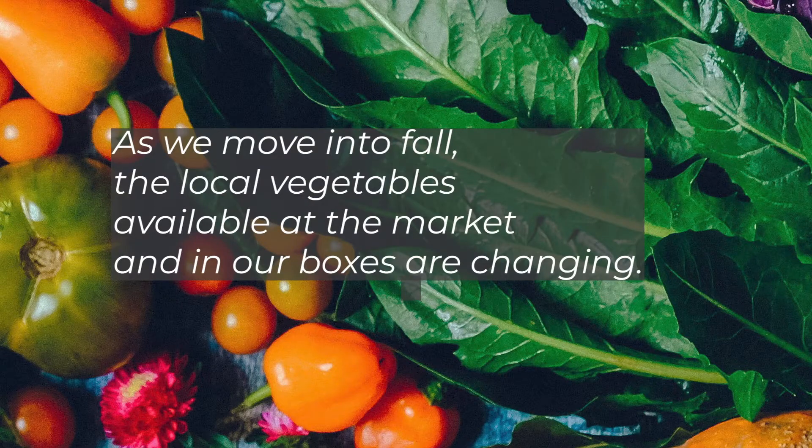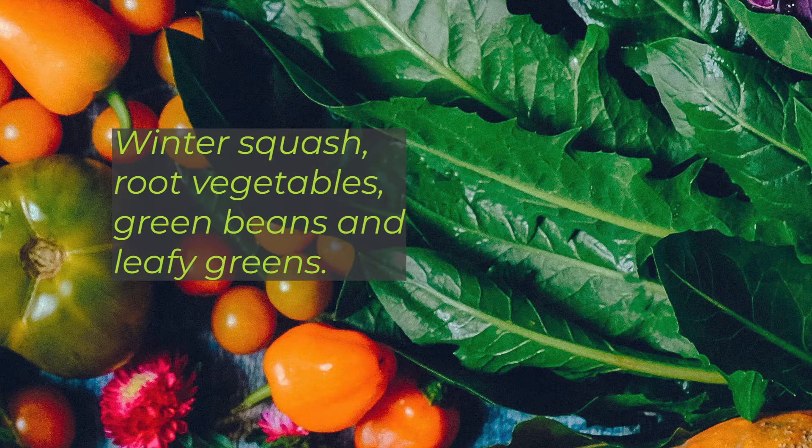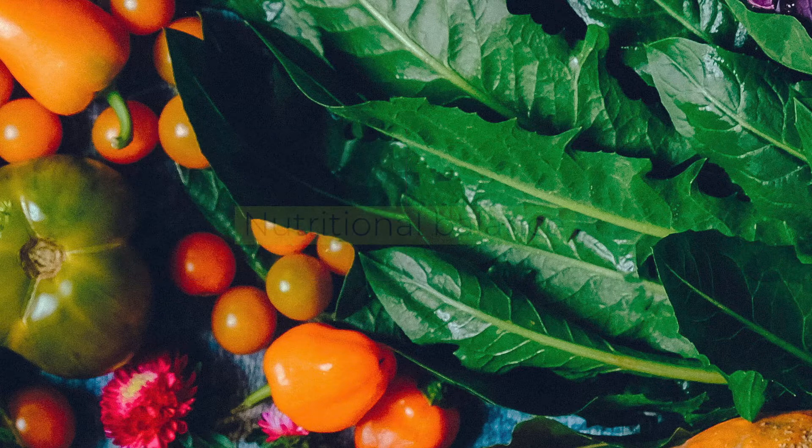As we move into fall, the local vegetables available at the market and in our boxes are changing. Summer produce like juicy tomatoes, cucumbers, peppers, and zucchini are being replaced with heartier, dense veggies like winter squash, root vegetables, green beans, and leafy greens.